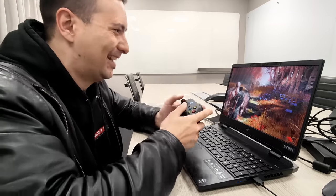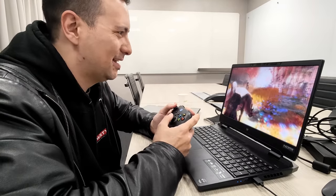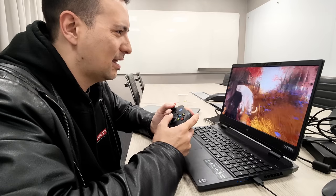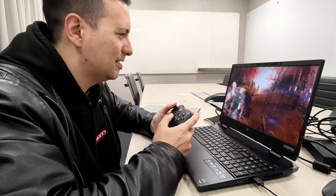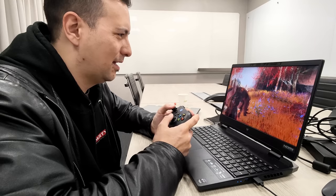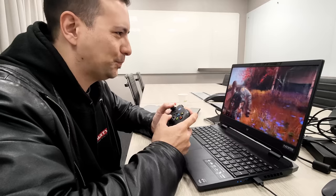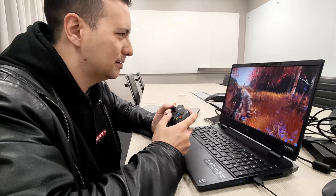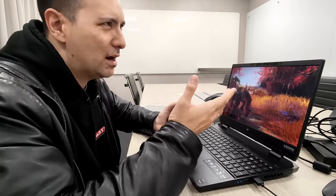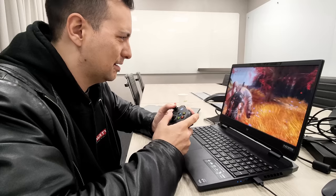I played God of War, one of the most beautiful games out there, in 3D Ultra. And once you've seen how that looks, you do not want to go back — I was totally blown away. It is such a huge difference. God of War was just the perfect game to show off that 3D goodness. It was not just about depth of the scenes, but objects even reached out of the screen, just like how we know it from 3D cinema. I was playing an autumn scene and leaves were falling from the trees right into the Spatial Labs office — at least it felt like it.